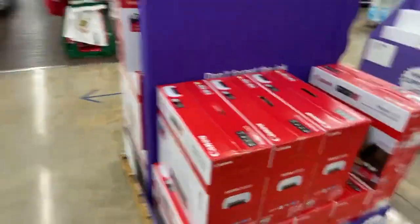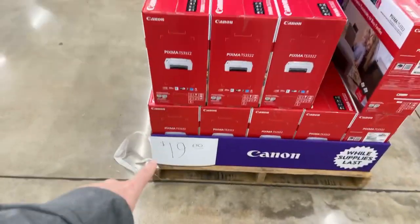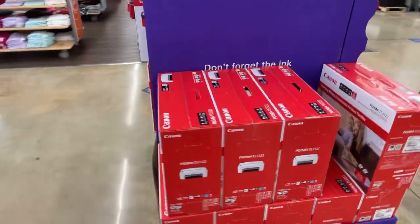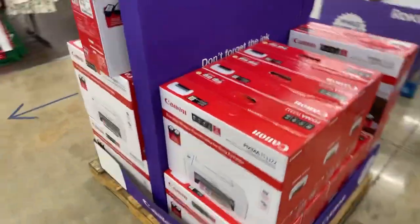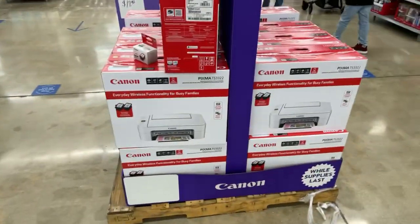That's the best deal I saw here at this Walmart — $19 for a brand new Canon PIXMA printer. Thanks for watching and we'll keep looking for those deals, y'all. Enjoy your evening wherever you may be.